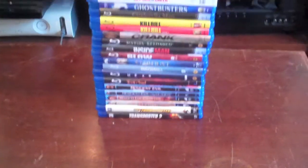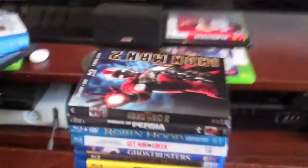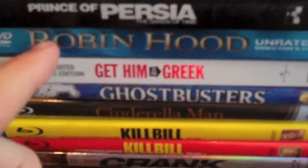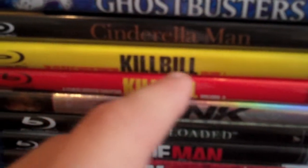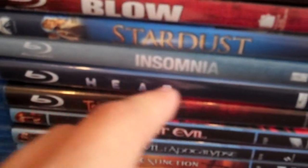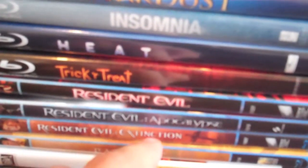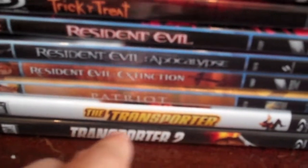All together I have 22 titles. I'm going to name them all and talk about some of them. We're going to start off with Iron Man 2, Prince of Persia: Sands of Time, Robin Hood, Get Him to the Greek, Ghostbusters, Cinderella Man, Kill Bill Vol. 1, Kill Bill Vol. 2, Crank (the first one), The Matrix Reloaded, Inside Man, Below, Stardust, Insomnia, Heat, Trick or Treat, Resident Evil 1, Resident Evil 2: Apocalypse, Resident Evil: Extinction (that's the third one), The Patriot, Transporter 1, and Transporter 2.